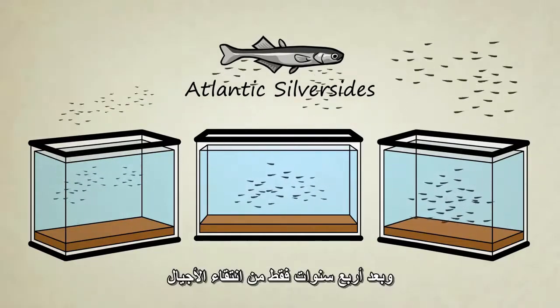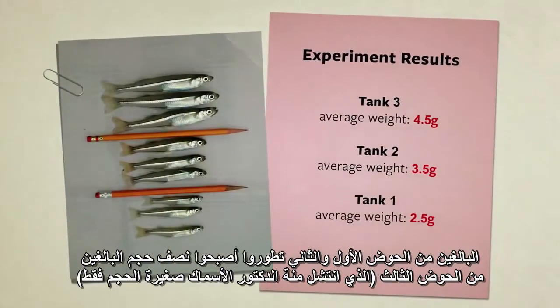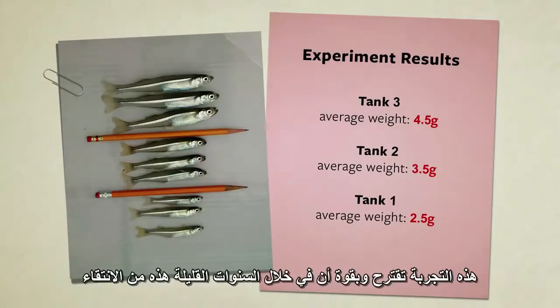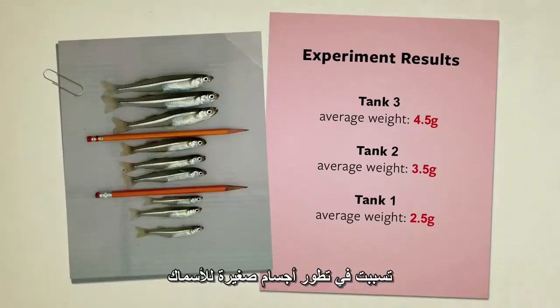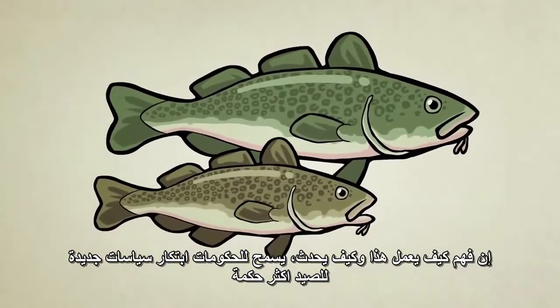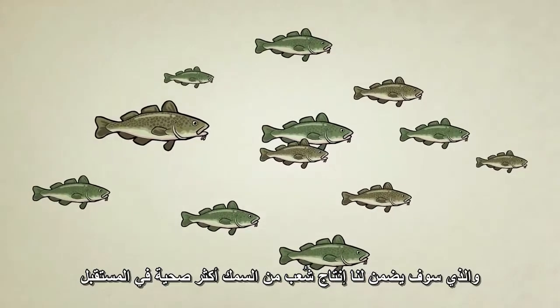After just four years — four generations of selection — the adults from the first set of tanks evolved to be half the size of the adults from the third set of tanks. This experiment strongly suggests that throwing back the little ones does indeed cause fish to evolve smaller body sizes. Understanding how this works allows governments to make wiser fishing policies, which will ensure a healthy fish population long into the future.